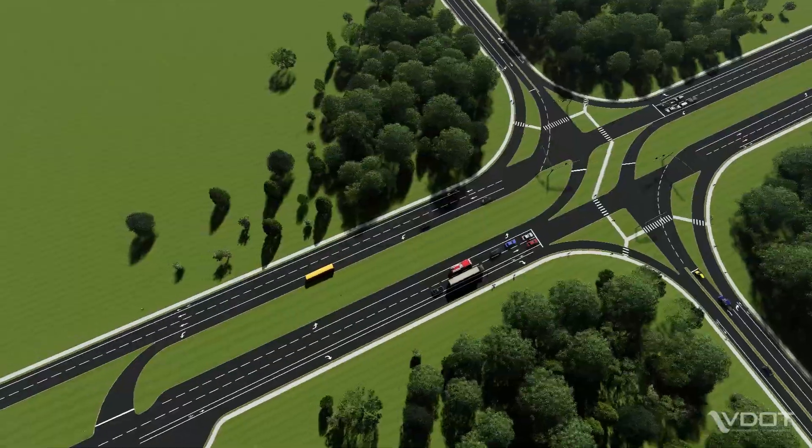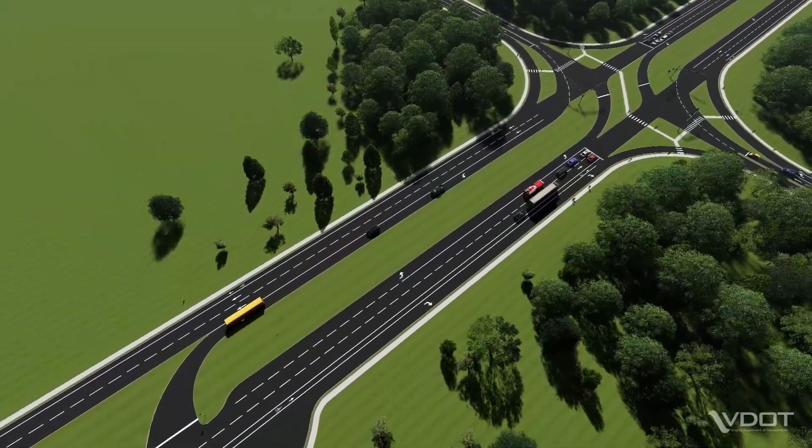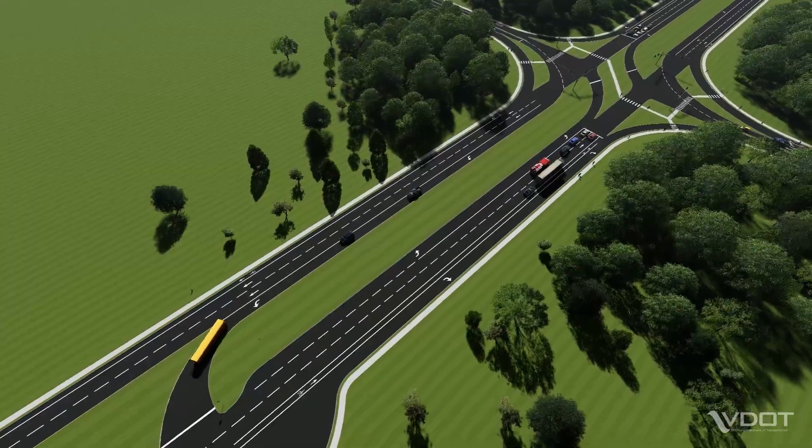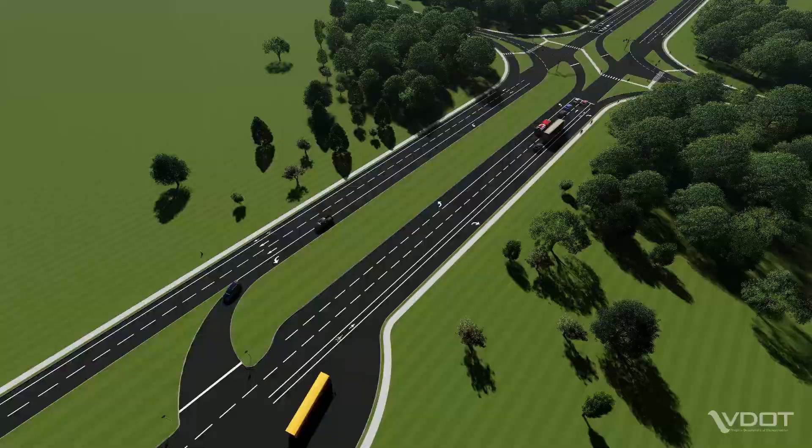RCUTs are designed to accommodate all roadway users, including larger vehicles such as school buses, emergency vehicles and trucks, as well as pedestrians and cyclists. Let's take a closer look at how an RCUT works for motorists.